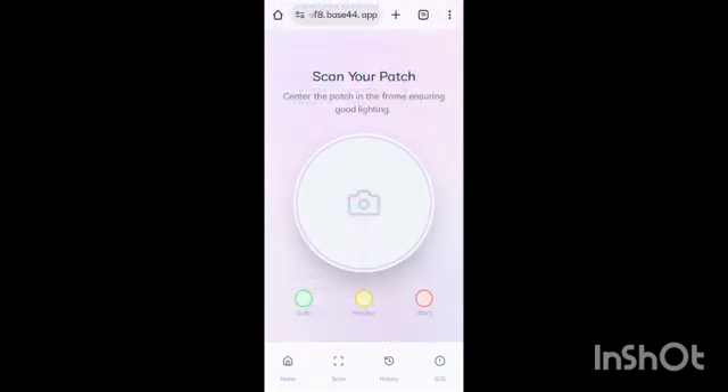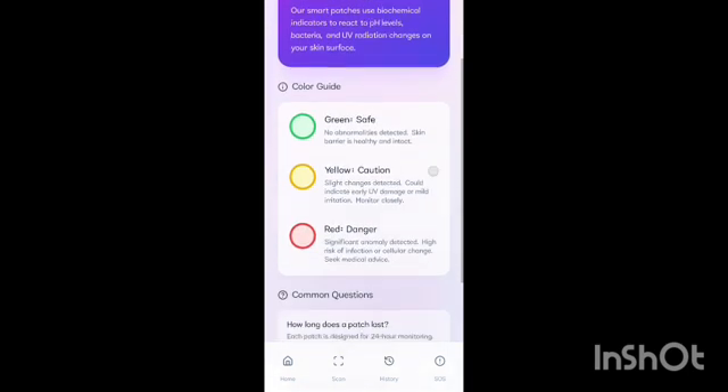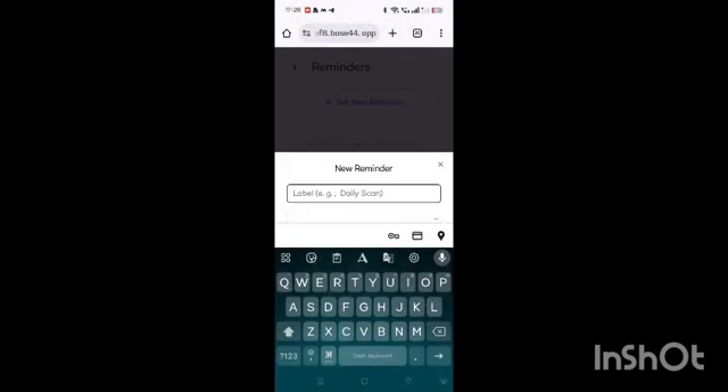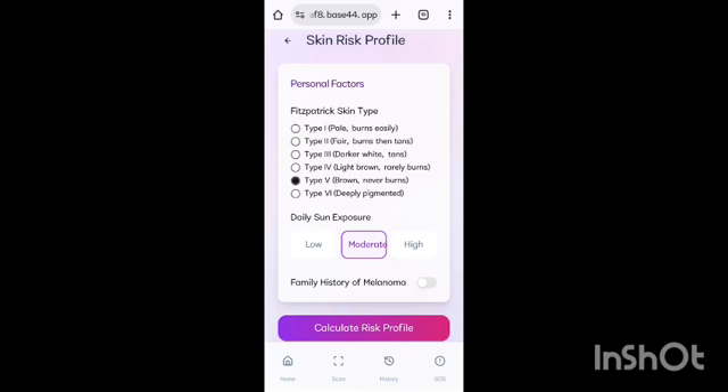In 'Scan Your Patch', you apply the patch and scan it to get results in two to three minutes based on three colors — red for danger, yellow for monitor, and green for safe. In 'Patch Info', you can find detailed information about the patches along with frequently asked questions. Reminders let you set alerts for medicines, doctor appointments, or your next scan. The risk profile section asks about your skin type, daily sun exposure, and any history of melanoma.